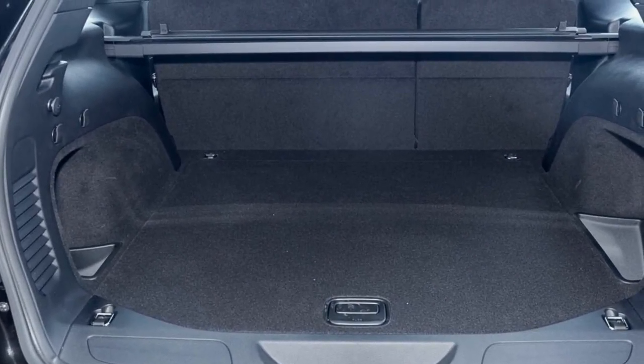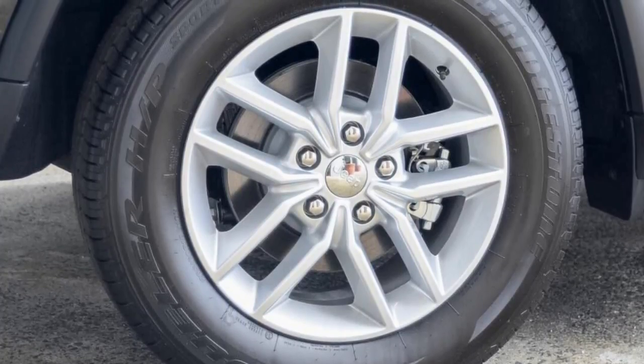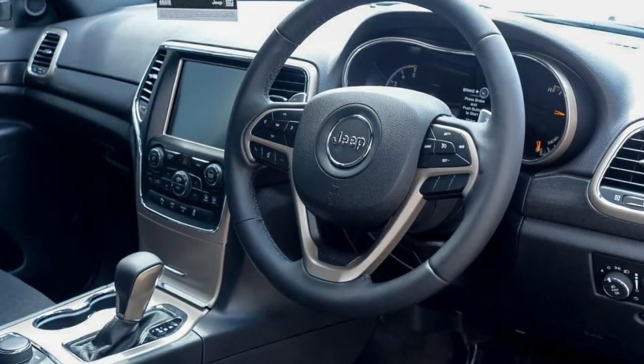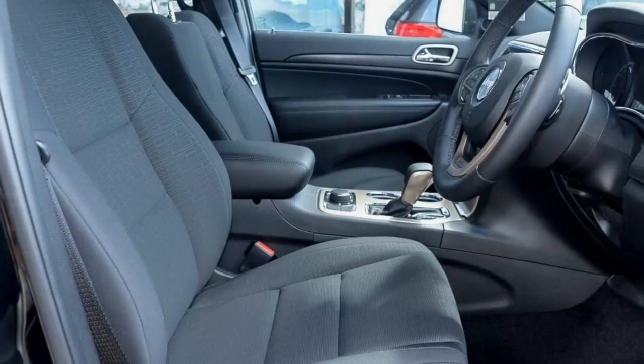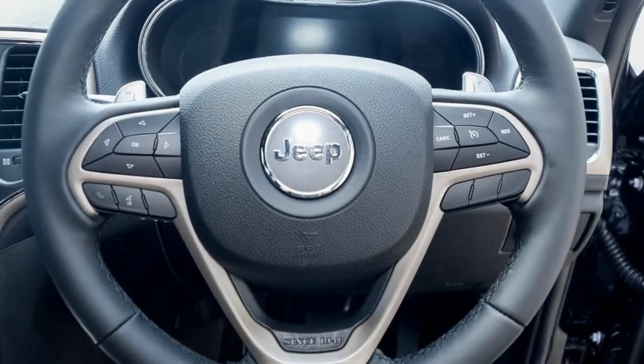Remote central locking, cruise control, alloy wheels, power steering, climate control, a CD player, and more. If you're looking for a first-rate vehicle, this could be yours today. Our website offers more information on all of our vehicles. Contact us today.